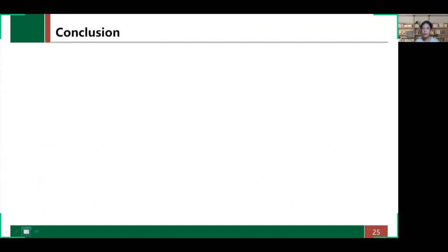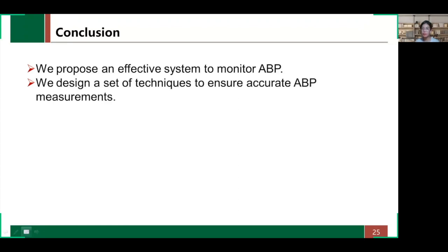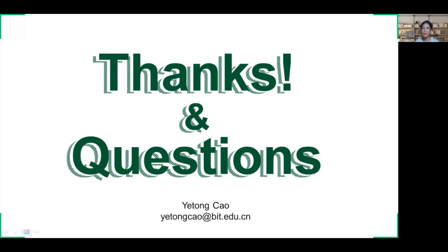In conclusion, we propose an effective system to monitor arterial blood pressure. We designed a set of techniques to ensure accurate arterial blood pressure measurements, and the evaluation results are very promising. If you want to learn more about this work, you can scan the QR code — it links to the paper. That's all. Thanks for listening.